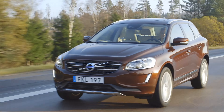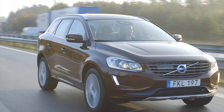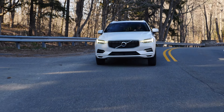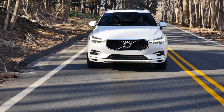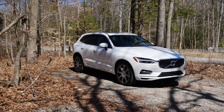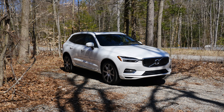The first generation Volvo XC60 was a tremendous success and one of the best-selling Volvos in history. The second generation was just awarded 2018 World Car of the Year and it continues to set new record sales. Let's check what, besides exceptional design, makes it such a successful SUV.